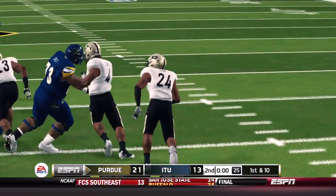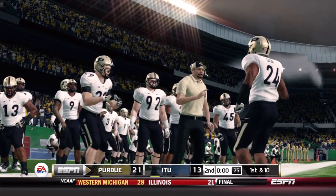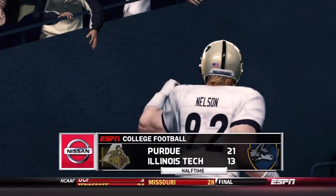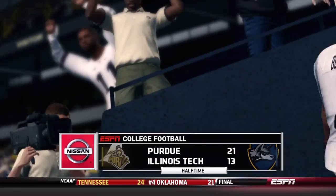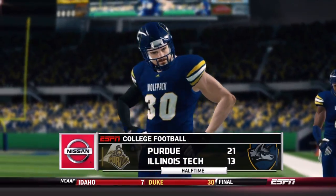They got a little too greedy trying to run the option against the weak side of the defense. That keeps it at an eight-point ball game as Illinois Tech heads to halftime down by two scores, but this is familiar territory heading into the third quarter.